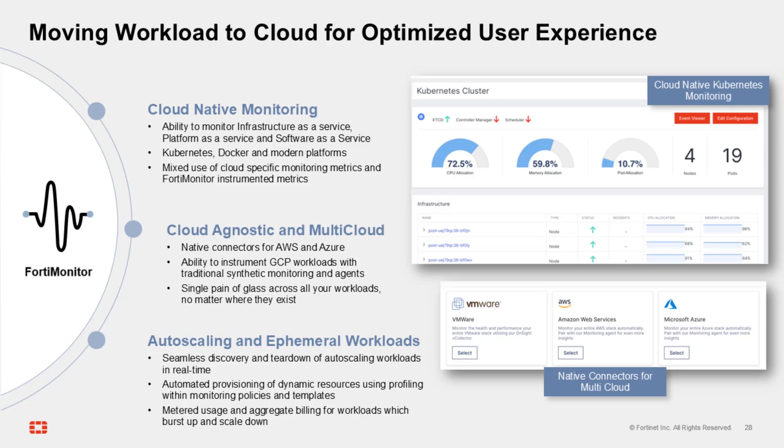That automated provisioning of dynamic resources and aggregate billing means you stay on top of the cloud resources you're using across your organization, so there's no surprises at the end of the month for workloads that are accidentally left running adding to your bill.